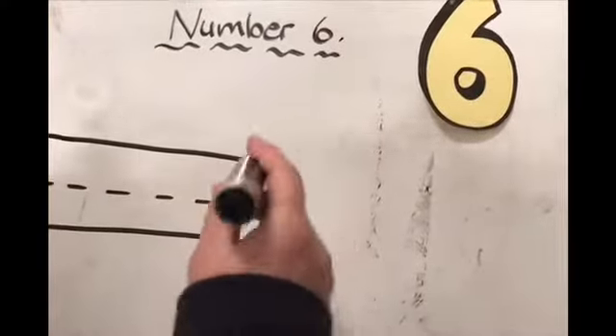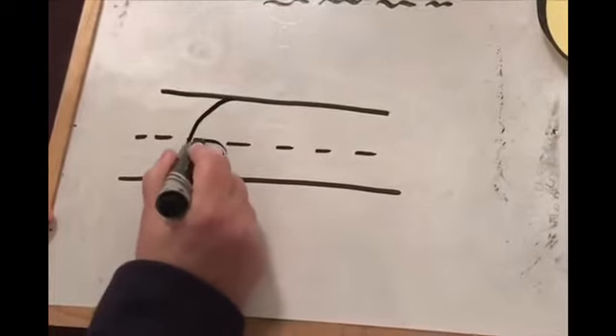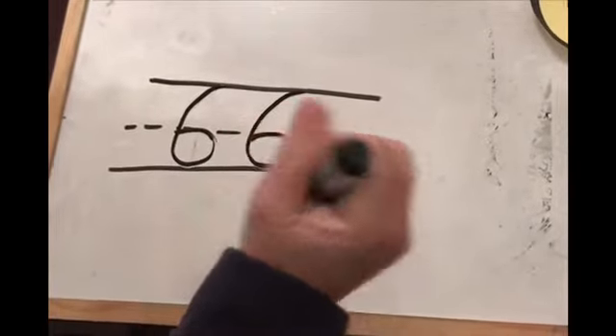Today we will learn how to write number six. Let's start. Starts at the top, then goes around to the bottom. Starts at the top, then goes around to the bottom. Very good. Thank you.